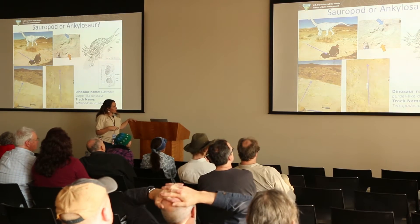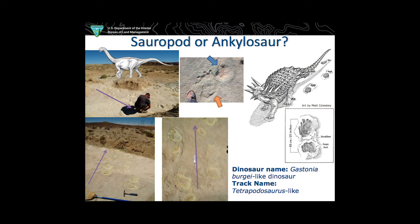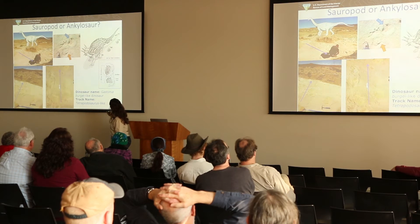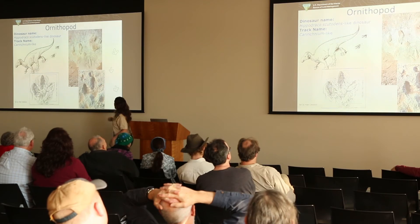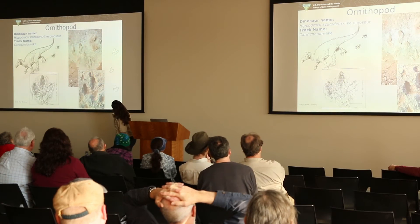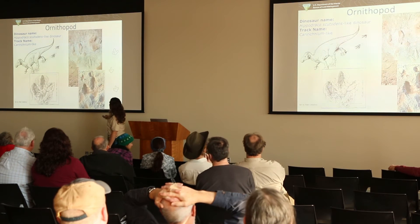We have another area where we don't necessarily all agree — there's maybe a small sauropod walking one way, indicated by the purple arrow, but we wonder if it might instead be an ankylosaur. We're still discussing that. Here's a site where you can see a big hind foot with toes and then a front foot, with animals going in different directions. We also have ornithopod tracks probably made by a hadrosaur like Hippodraco, which is found in the area.